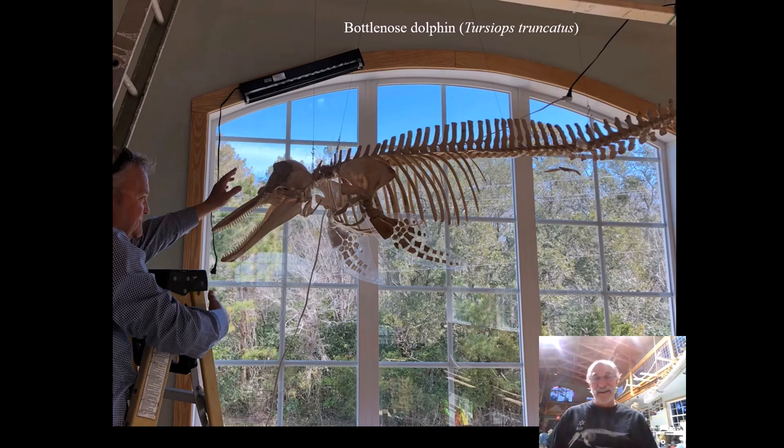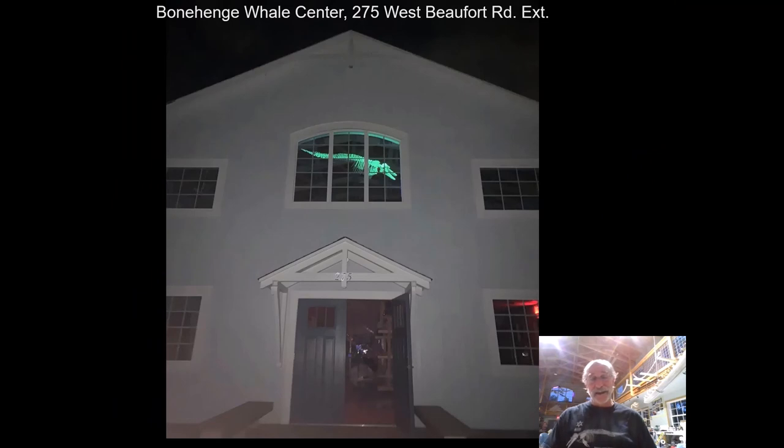We're here at the Bonehenge Whale Center — that window right there is what you're looking at in the slide, and there's a bottlenose dolphin skeleton in it. This was a dolphin that came ashore on Shackleford Banks. We painted the whole skeleton in glow-in-the-dark paint and put black lights on the window frame on a timer. At every sunset the black lights come on, and from the street this is what you can see at the Bonehenge Whale Center — a glowing dolphin skeleton, illuminated with black lights above the street side.